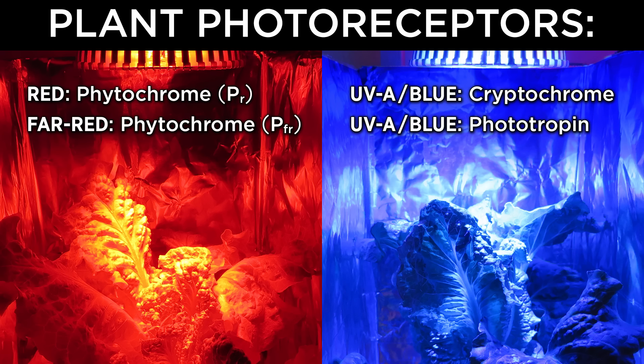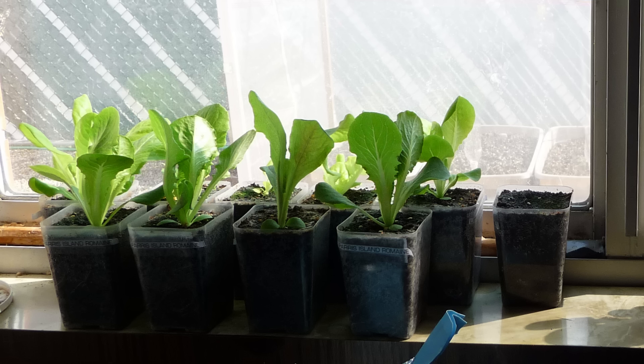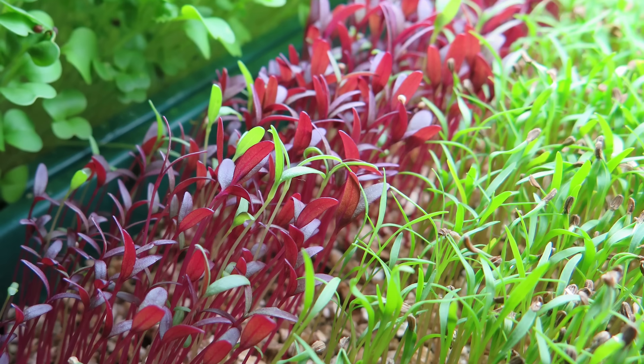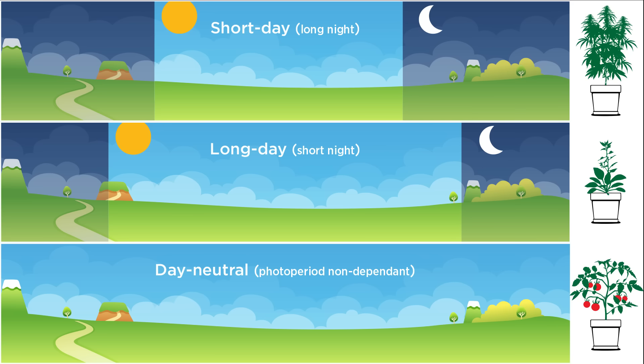Then there are cryptochromes and phototropins, which are blue light receptors. Have you ever noticed how plants in a windowsill grow towards the sunlight? Phototropins use blue light to do this. Plants also use photoreceptors to track day and night cycles. That's how long-day plants, like spinach, know to bloom or bolt during long summer days. Meanwhile, short-day cannabis strains track 12-hour dark cycles to trigger their reproductive phase.